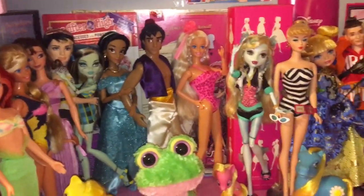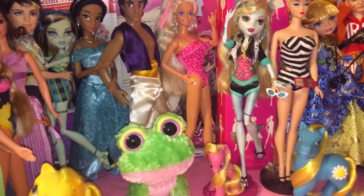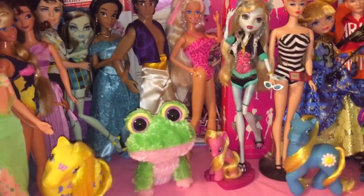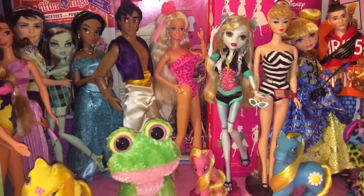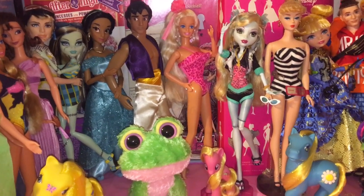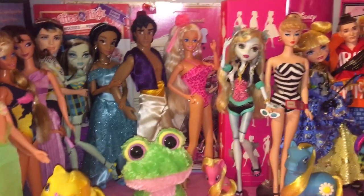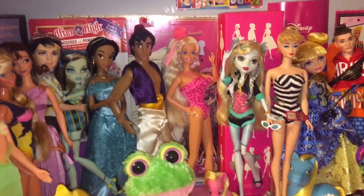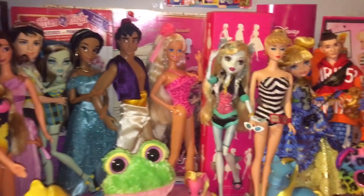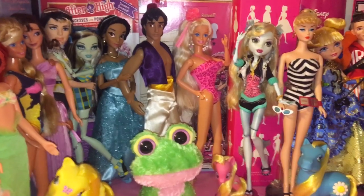Usually when I go into the thrift store I look at the books first because it's literally right when you enter, so I might as well look there first. When I was finished looking there, which took me a couple minutes, I went over to the toy section — the doll section specifically — and there was a lady there and half of her cart was filled with bags of fashion dolls. I was kind of irritated that I didn't get there first and have the first pickings, because this was right when it opened. We always get there right away when it opens at 11.